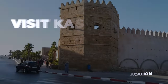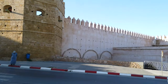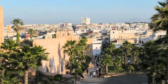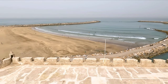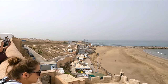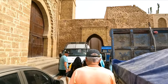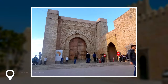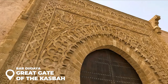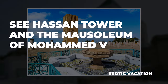Visit the Casbah of the Oudaias — a 12th-century structure that is now a UNESCO World Heritage Site — as your first stop in your day-long exploration of the city. Since the 10th century, this casbah or stronghold has kept watch over the area near the modern town of Salé, perched on a hill at the mouth of a river. While you are here, be sure to see the Bab Oudaia, or Great Gate of the Casbah, one of the most exquisite examples of Moroccan architecture.